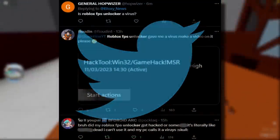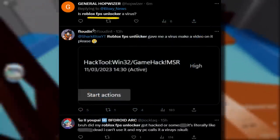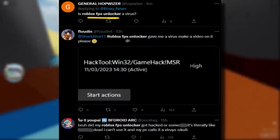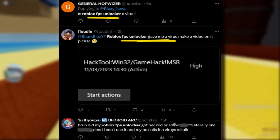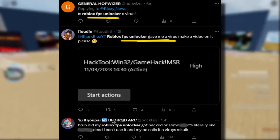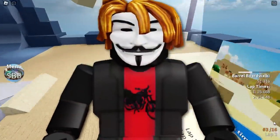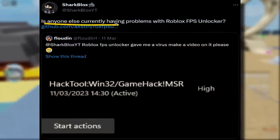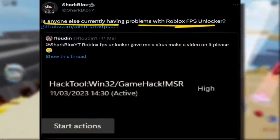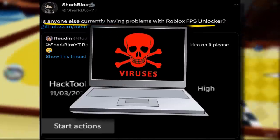I first heard about this over on Twitter because people were tweeting out asking if FPS unlocker is a virus. Then I had a guy send me a message saying FPS unlocker gave him a virus. Other people were getting quite angry, like one guy swearing saying his Roblox FPS unlocker got hacked or something. So I wanted to get to the bottom of this and tweeted out asking if anyone else was having problems with Roblox FPS unlocker.